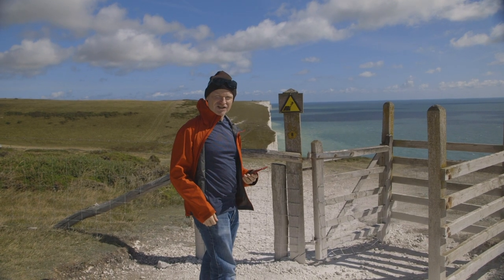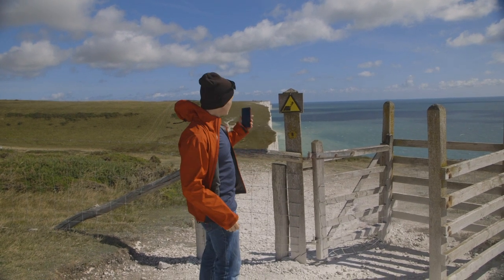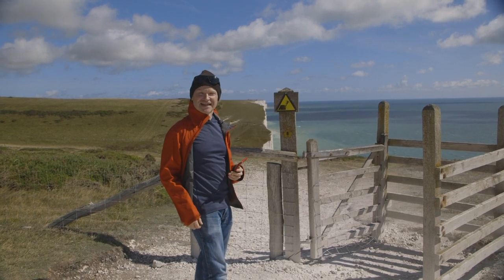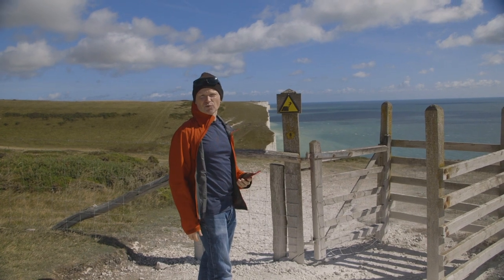Signs don't always give direction. Sometimes they give warning or context, or in this case both. I wanted a photograph of the steep cliff edge, and I also quite like this sign — the graphic nature of it saying don't fall off the edge of the cliff. So even better to combine them both in one shot.